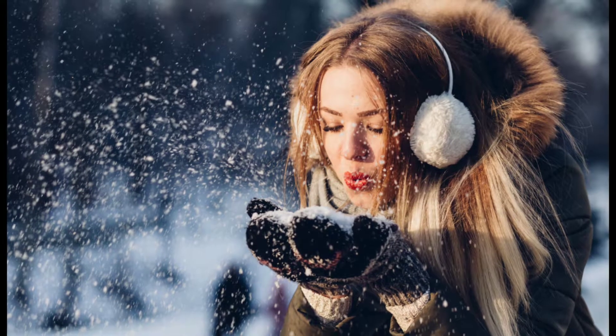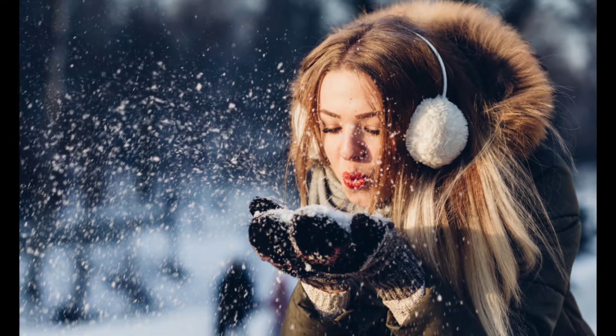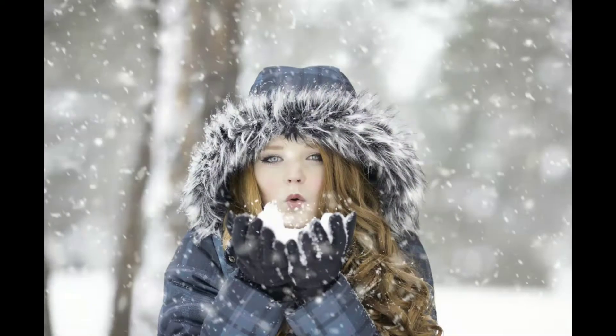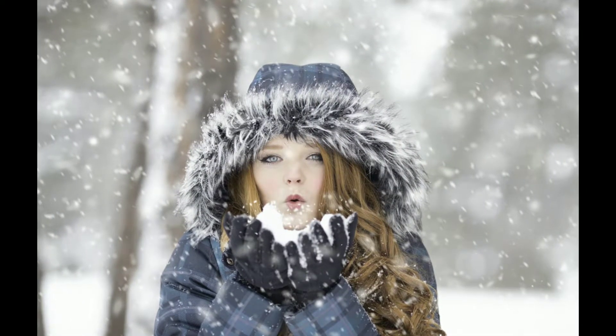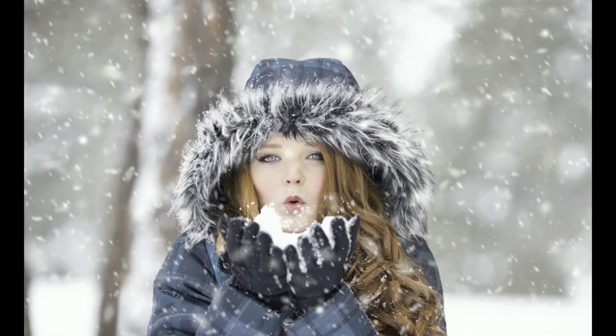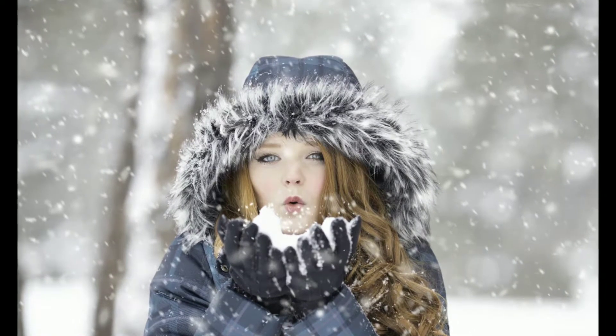Don't expose yourself unnecessarily in winter days. The atmosphere is very cool and dry, so the evaporation rate of moisture from skin is very high. If you expose yourself in this dry atmosphere, the evaporation rate of moisture from your skin will become high and your skin will become dry. So always try to cover up your whole body with clothes.